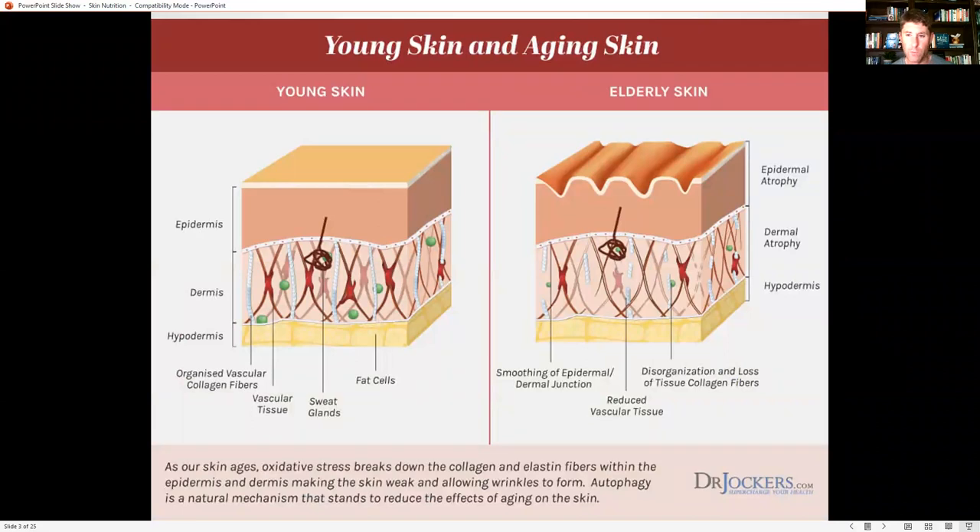When we look at young skin versus aging skin, we see a big difference in the elastin tissue — the very pliable tissue that gives skin the ability to bend and flex — and also the collagen tissue, which is the most abundant structural protein in the skin and makes up the dermis. As skin ages, oxidative stress breaks down collagen and elastin fibers within the epidermis and dermis, making the skin weak and allowing wrinkles to form.